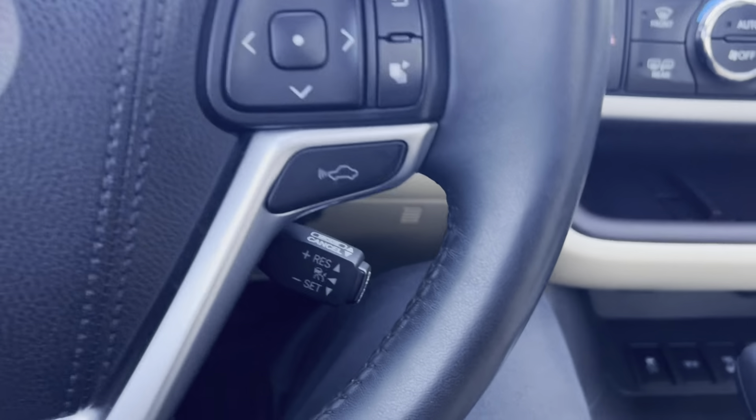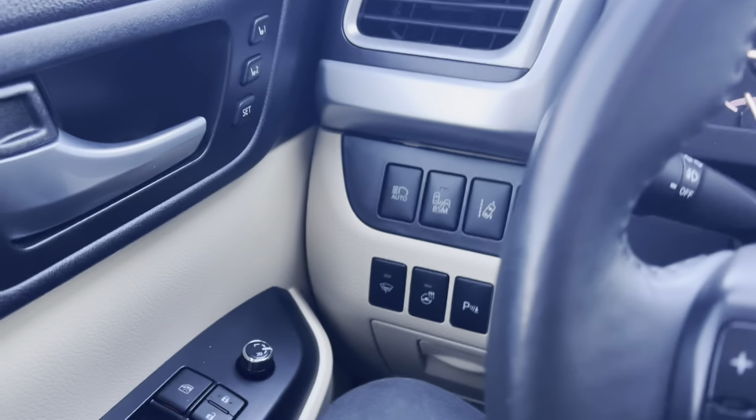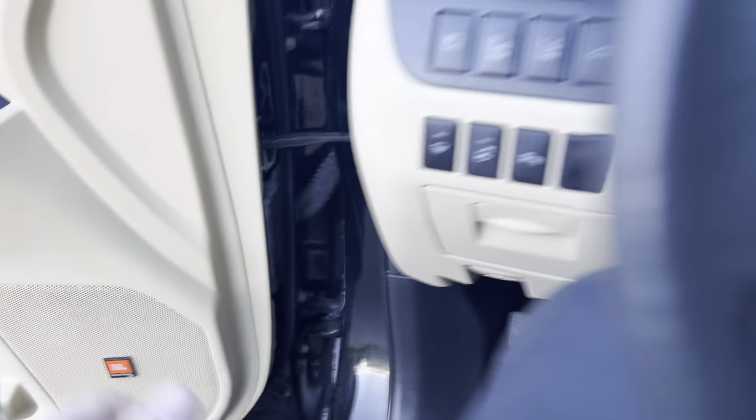Steering wheel and steering wheel options — it does have cruise control as well as Bluetooth. The sound system is really good; it does have the JBL sound system.